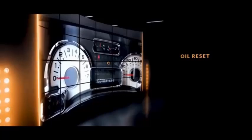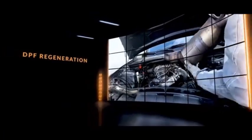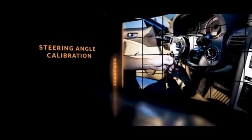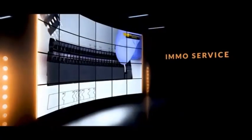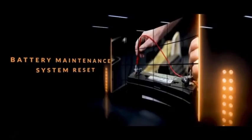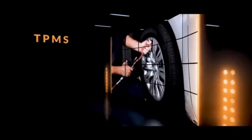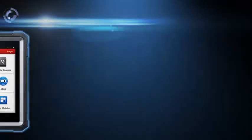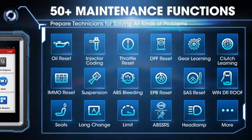Perform essential maintenance services like oil reset, EPB, SAS, BMS, and DPF regeneration. The user-friendly interface lets you navigate effortlessly with an intuitive touchscreen and clear diagnostic reports. Whether you're a professional mechanic or a DIY enthusiast, the Launch X431 Pro Elite is your go-to tool for accurate and efficient vehicle troubleshooting. Experience the difference of having a true automotive expert at your fingertips.